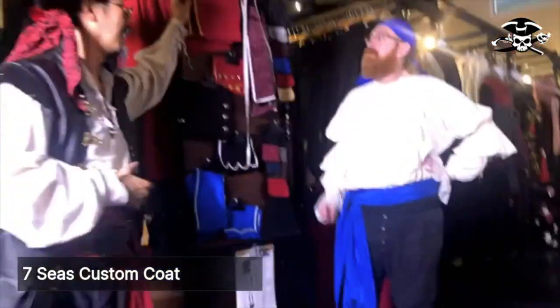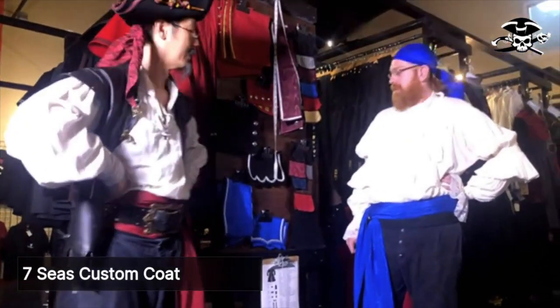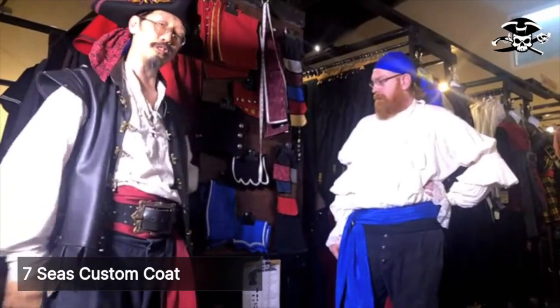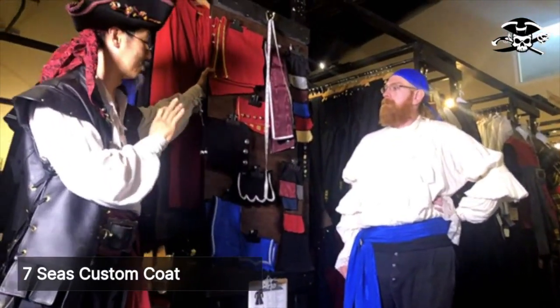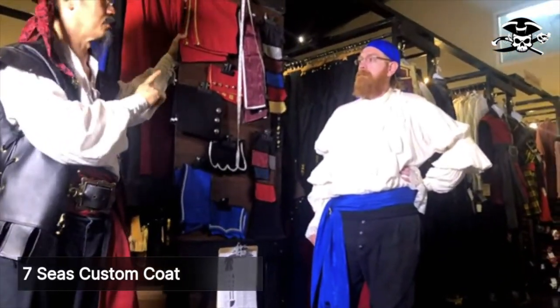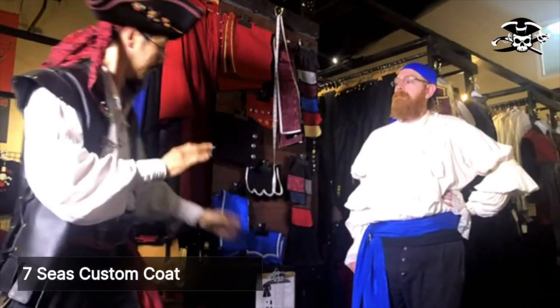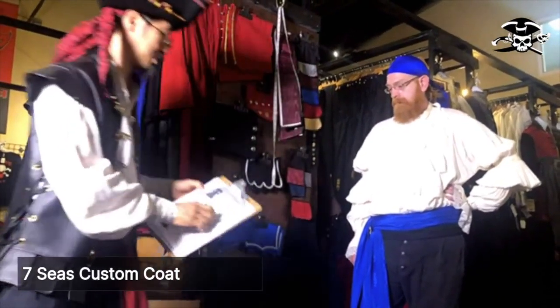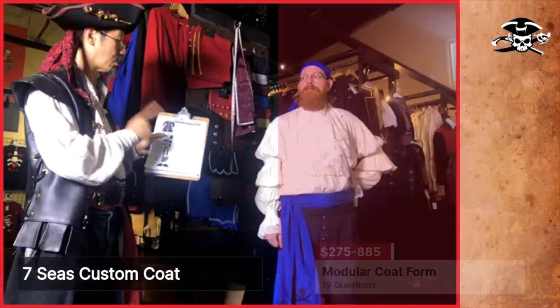Here we are in our men's section. A customer wants a fancy pirate coat, and a fancy pirate coat they will have. I'm glad you came to our store. I'd like to introduce you to the one coat that has many different looks. This coat can have a whole bunch of looks, and we have a bunch of different questions to answer to get the custom coat right for you.